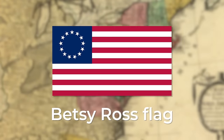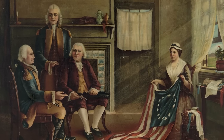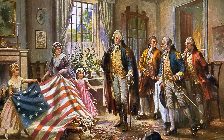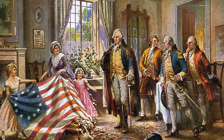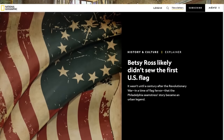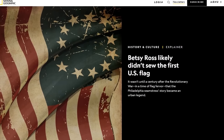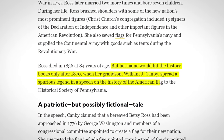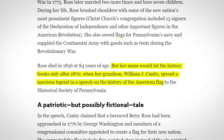Certainly the most iconic arrangement was the stars arranged in a circle, called the Betsy Ross flag. The story goes that George Washington visited the upholsterer in Philadelphia, and she sketched a new design for the flag. However, historians have mostly dismissed this origin of the flag, given that the first known account of this interaction wasn't until 1870 — by her grandson — nearly a century after the fact.